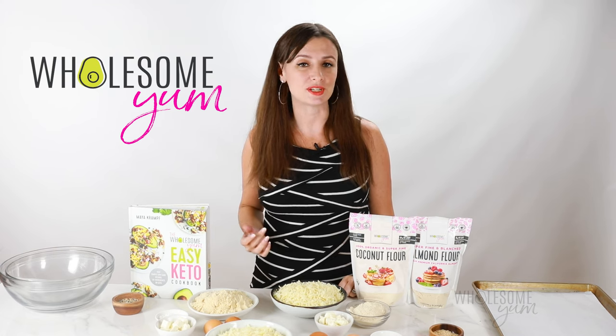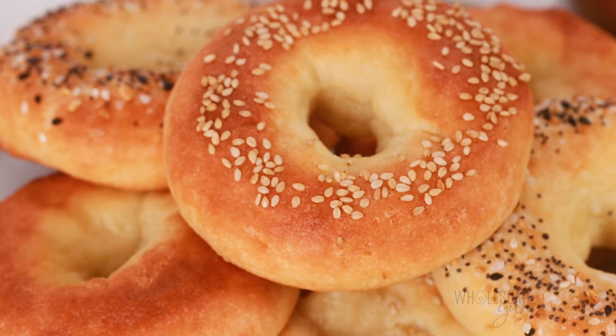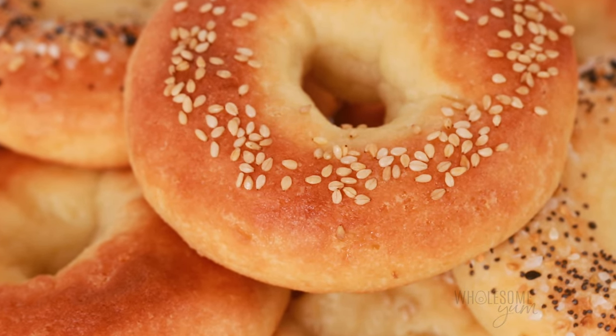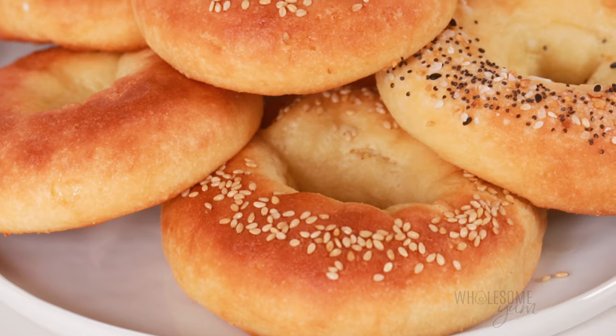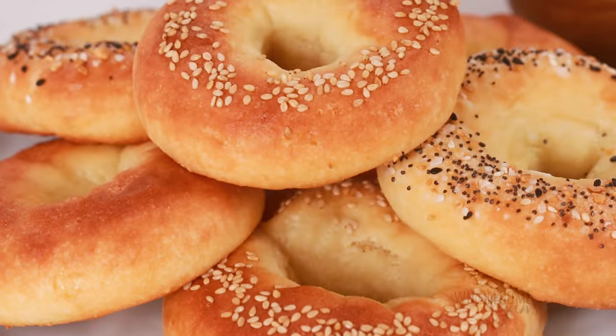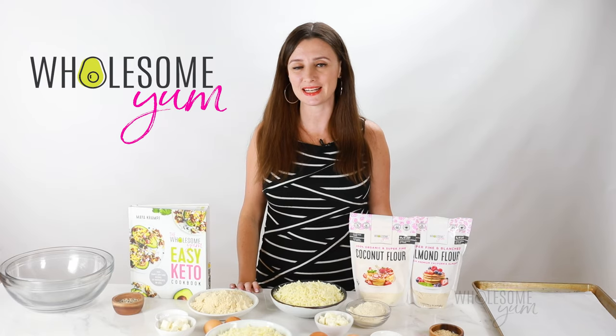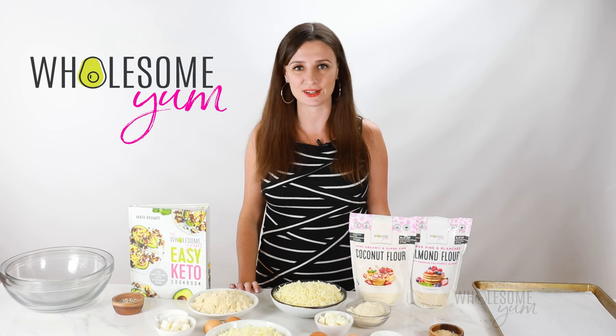If you're following a keto lifestyle or you're simply low-carb, regular bagels are pretty much out. So what do you do if you're craving a thick, dense, chewy bagel? Hi everyone, it's Maya from wholesomeyum.com and I make easy, healthy recipes with 10 ingredients or less.